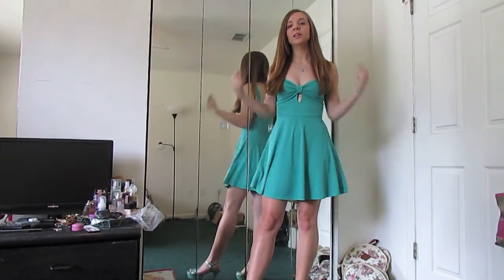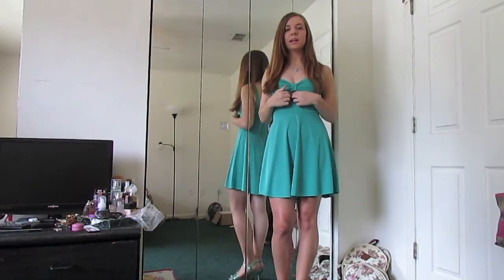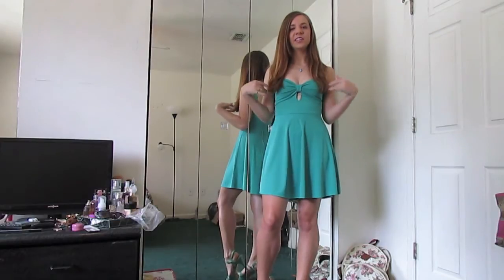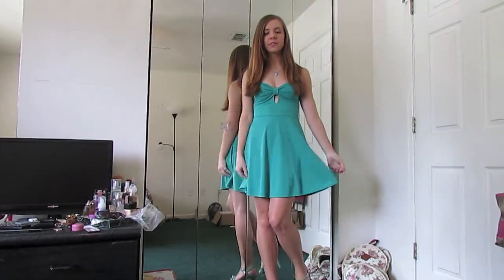It's kind of a seafoam green color and it just has regular straps in the front. But it has this cutout and kind of a bow detail in the chest area, which I think is really flattering and pretty. And then the skirt kind of flares out.